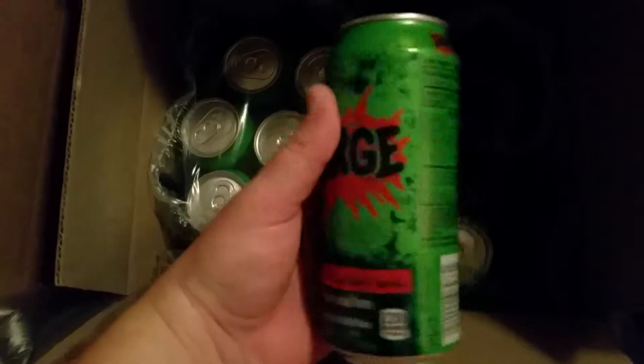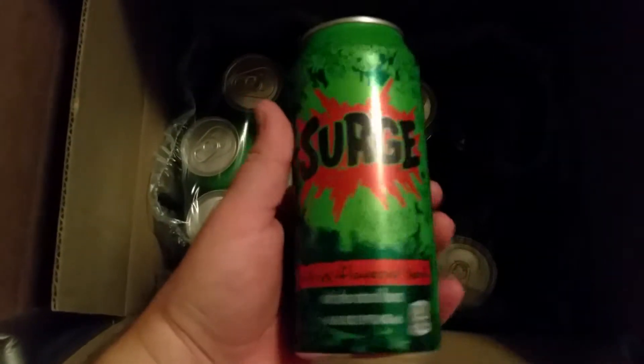So it is Surge from the 90s. It's pretty good — it's a citrus-flavored soda. I think it's still being sold in the Netherlands or somewhere in Europe. But it's a very interesting package here.